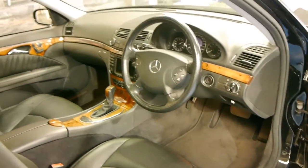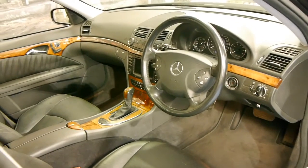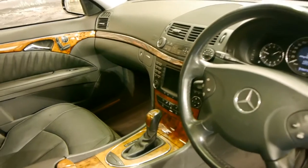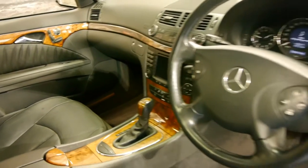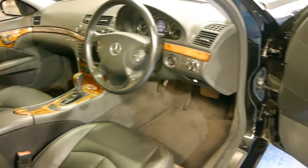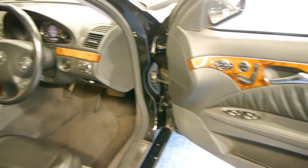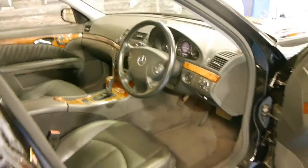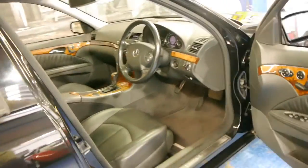Being an E350 it came with many options including front and rear factory parking sensors, navigation, dual zone climate control, automatic headlights, memory electric seats for driver and passenger. It's an Elegance so it's also got lots of timber woodgrain, a sunroof, and the list goes on.